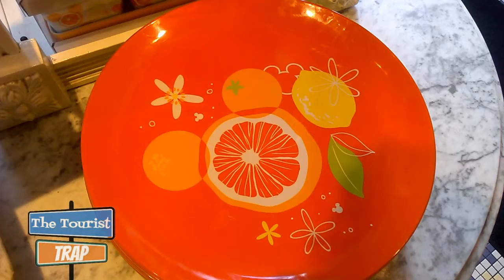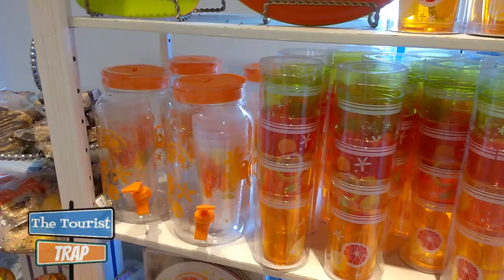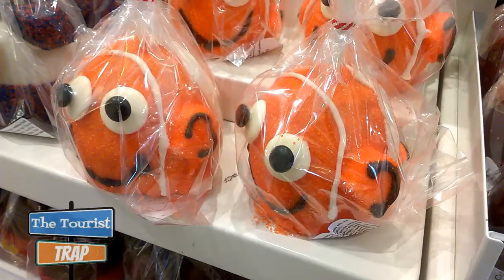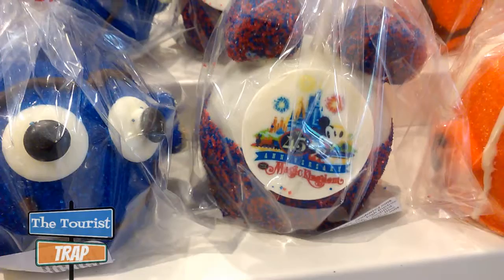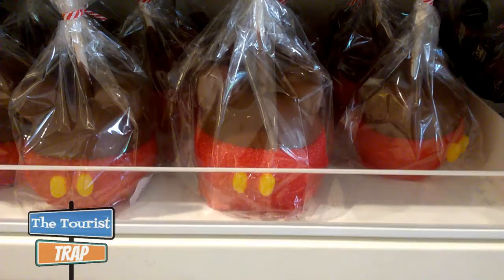It looks like they have some orange-related products — there's an orange Mickey head. They have an array of orange products for the kitchen, everything from tumblers to a tea jar you can brew tea outside, and a cutting board. Very colorful. And I have found Nemo here in the Main Street Confectionary — he's an apple! He's right next to Dory here, and there's a 45th anniversary apple. They do have a big selection of the apples — I like the one with the little Mickey pants on it.